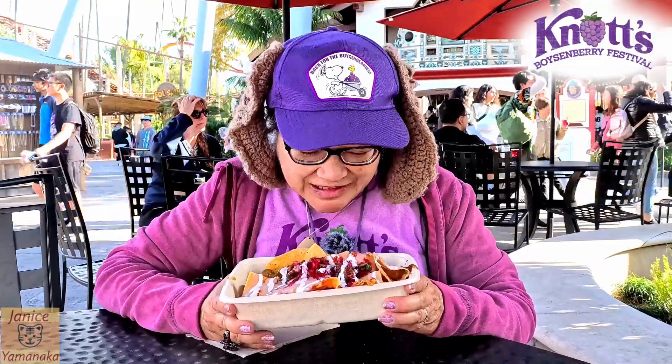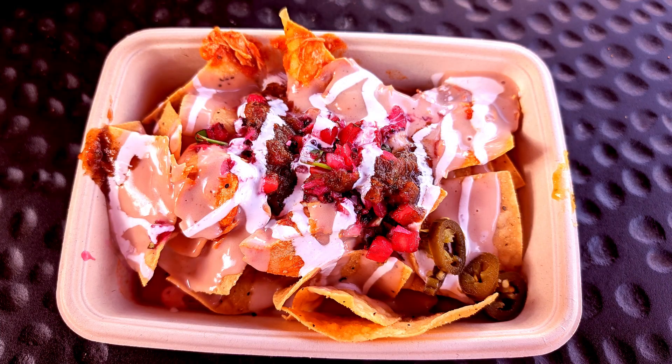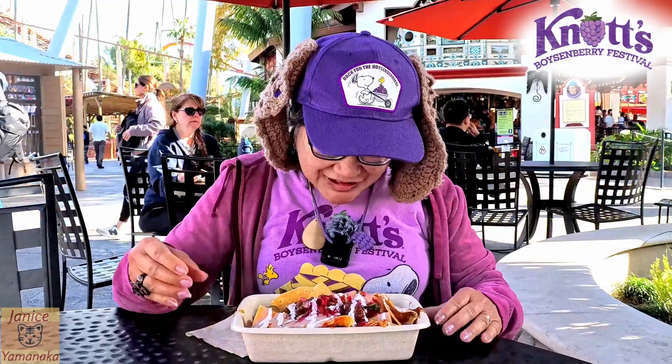Today we're here at Knott's Berry Farm for their Boysenberry Festival, and I went to Casa California restaurant and got the boysenberry chicken tinga nachos with boysenberry salsa and sour cream. It's a long name.